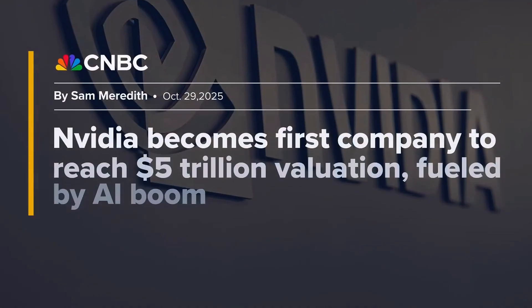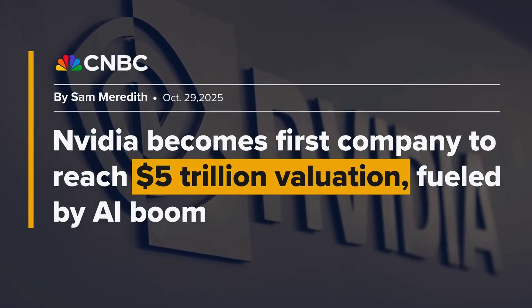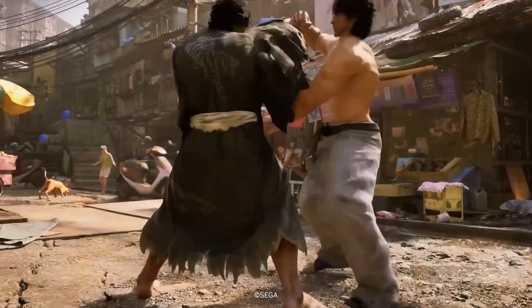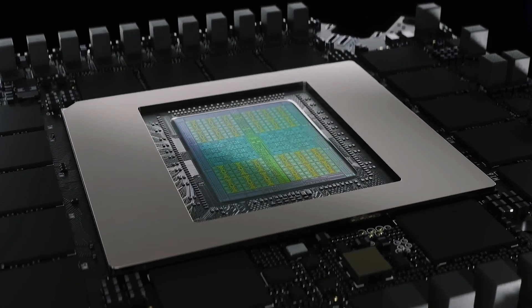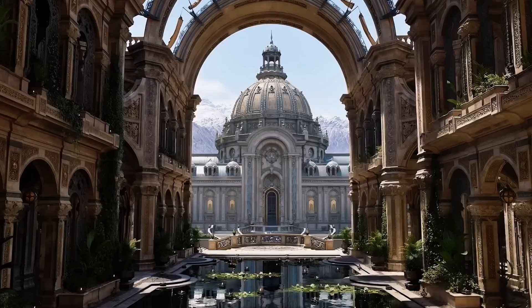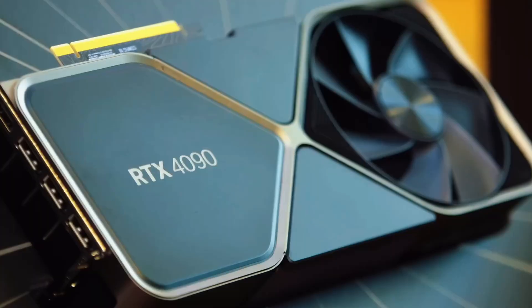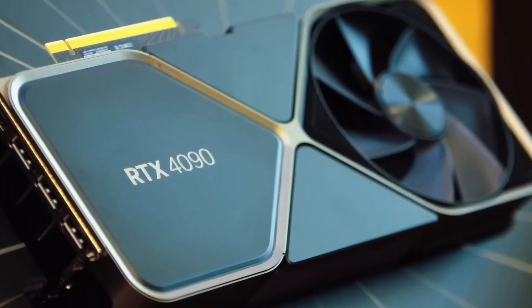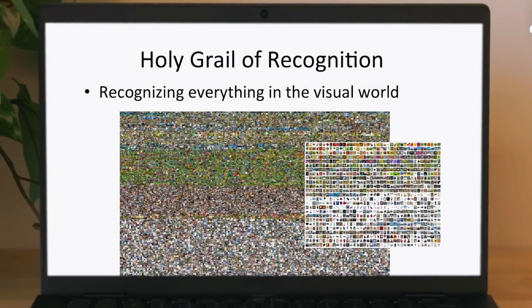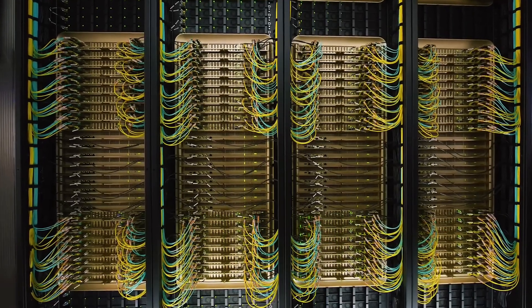In October, NVIDIA briefly became the world's first $5 trillion company, driven by a simple question: what makes a chip good for AI? A GPU, originally built for parallel processing to render images, turned out to be perfect for AI's math-heavy workloads. When a scene is rendered, thousands of pixels are calculated at once. Neural networks work the same way — massive amounts of data processed in parallel.